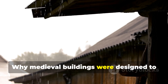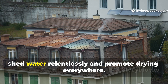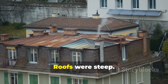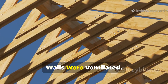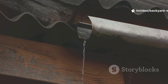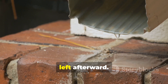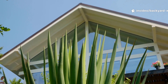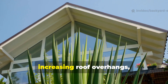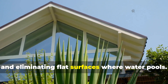The true rot-proofing trick was architectural. Medieval buildings were engineered to shed water relentlessly and promote drying everywhere. Roofs were steep, eaves were wide, timber was lifted clear of soil, and walls were ventilated. Water was expected to enter during storms — the critical factor was how quickly it left afterward. Drying speed mattered more than waterproofing. Modern builders can adopt this by increasing roof overhangs, elevating wood from ground contact, and eliminating flat surfaces where water pools.